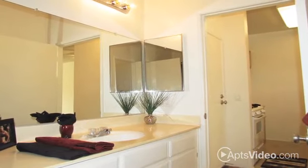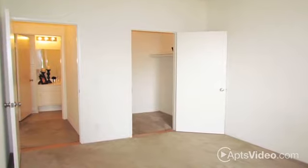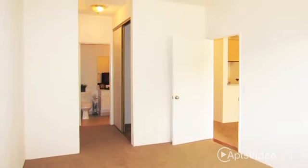Designer details include vertical blinds, plush carpeting, and ample closet space throughout. Standard and upgraded studio, one- and two-bedroom units are available, making it easy to find the home of your dreams at Regency Premier.